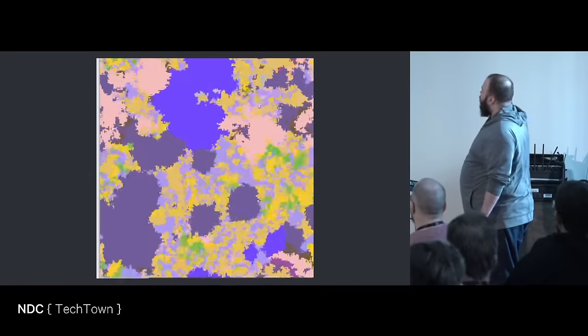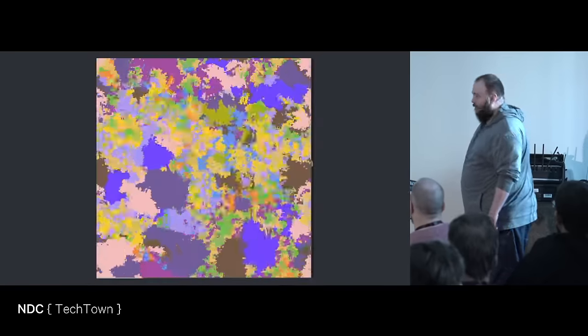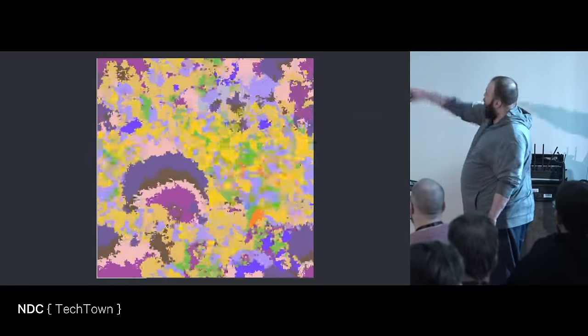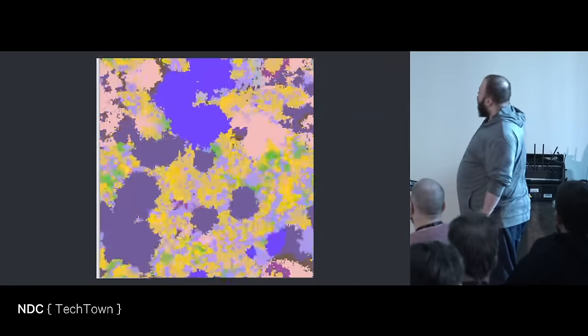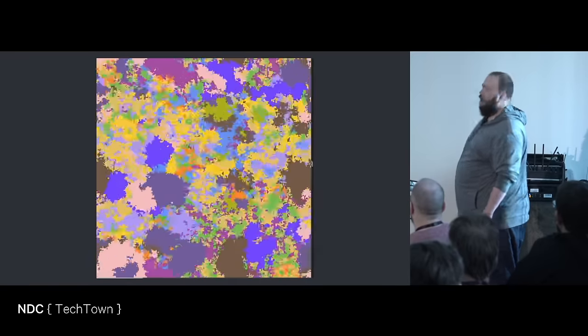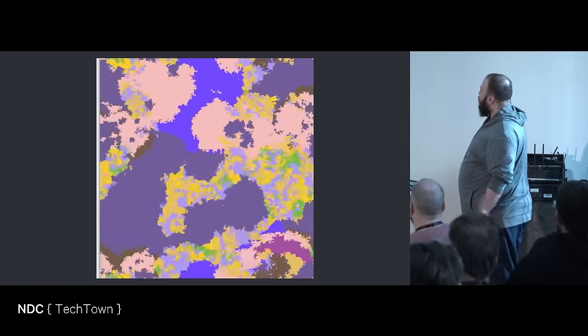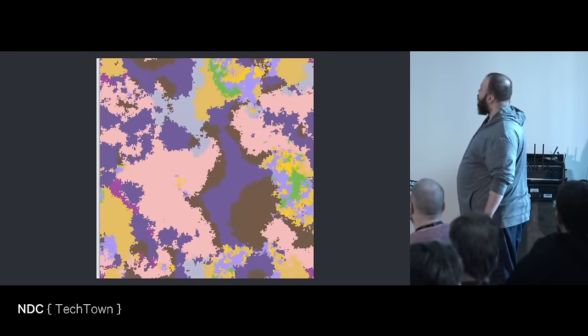This is the Rust version. In the Rust version the colors are correct — yellow is lightning, the purple one is dark, green is grass maybe. It's very pretty. I like it. It has other parameters — I think it's running faster, so these are more generations than the other one.